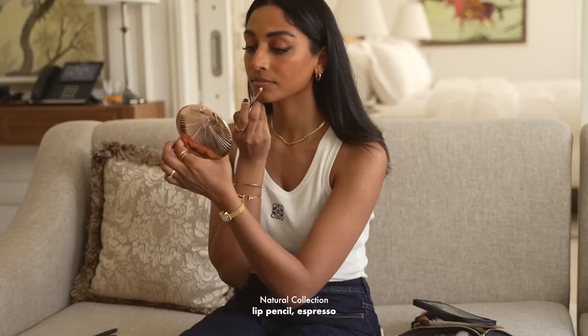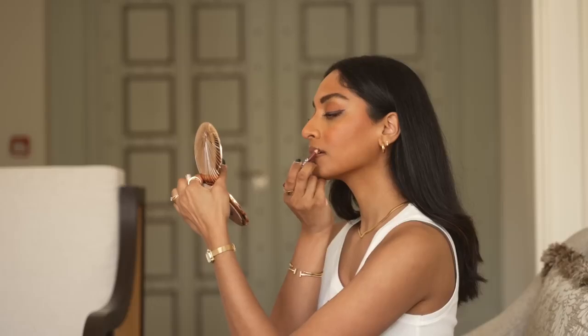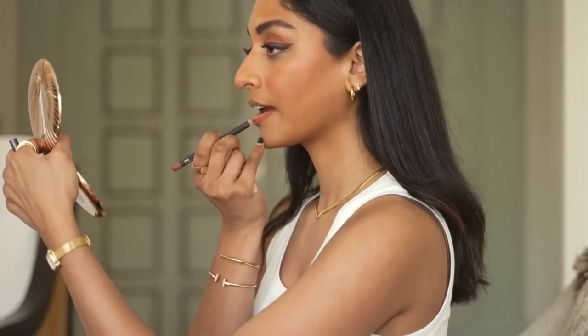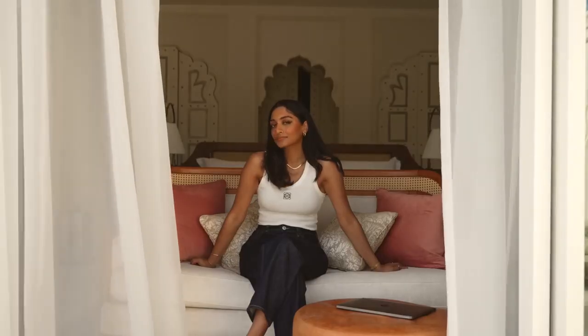For my favourite lip combo of all time, I'm using the Natural Collection Lip Pencil in Espresso and the Spice Lip Pencil all over my lips, with my favourite lip colour Estée Lauder Bronze Leaf on top. And that's the final look — it's very glowy and very warm but I really love it because I can wear it in the day and in the evening.